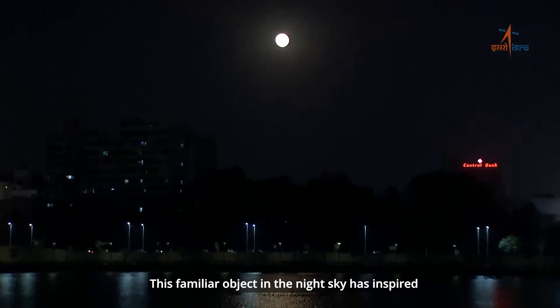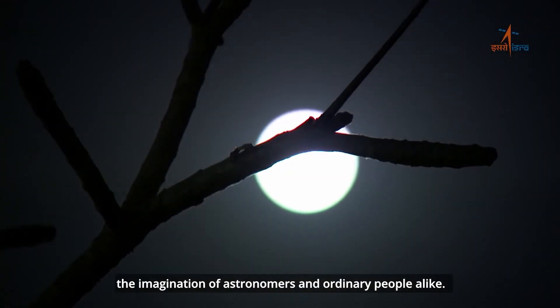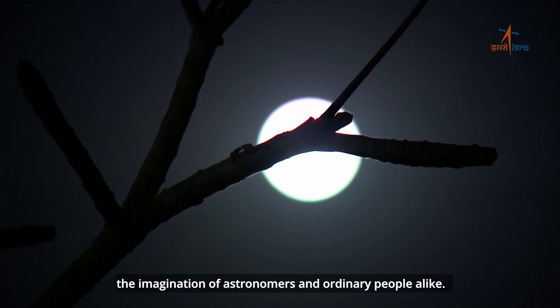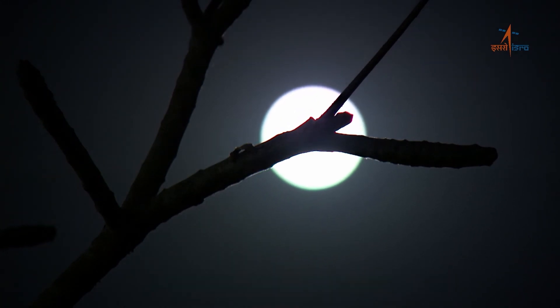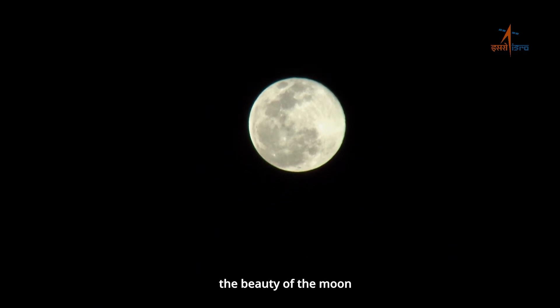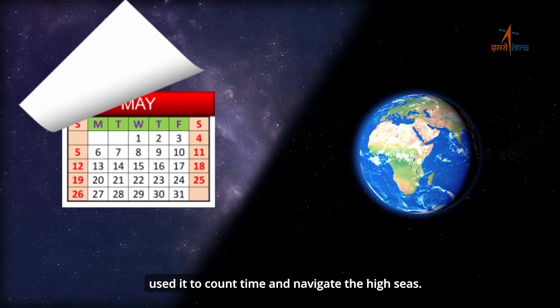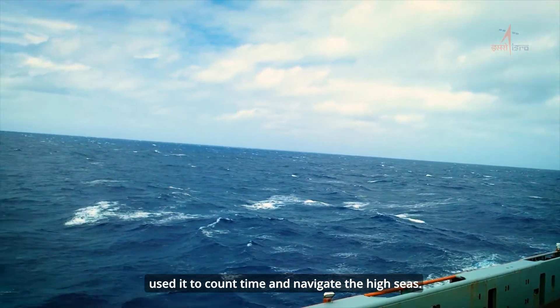Moon — this familiar object in the night sky has inspired the imagination of astronomers and ordinary people alike. From time immemorial, humans have marveled at the beauty of the moon. We used it to count time and navigate the high seas.